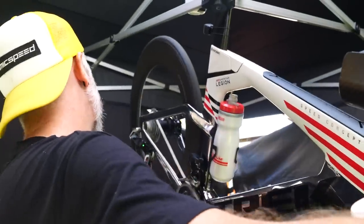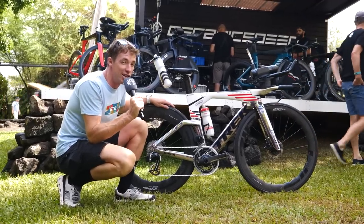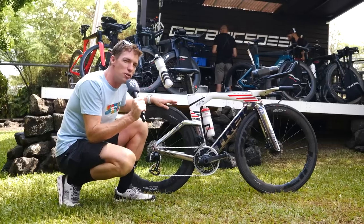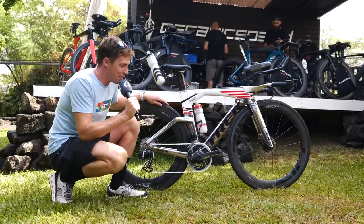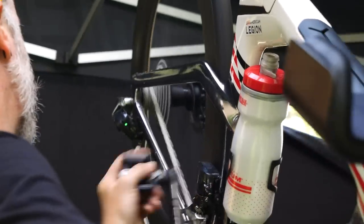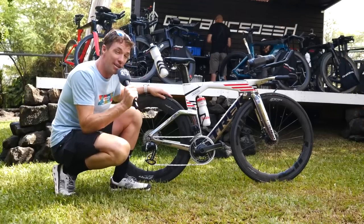Over at the Ceramic Speed booth, we've found a pretty cool bike — Tony Canaan's Trek Speed Concept. Not a brand new bike and not brand new tech, but pretty cool tech for a tech tour. Look at that chrome colorway. He's just had it upgraded with the Ceramic Speed OSPW and the white UFO chain, and it is a pretty sweet looking bike.